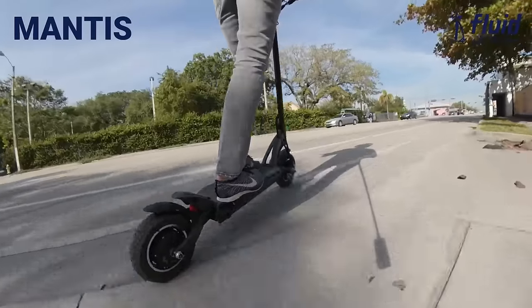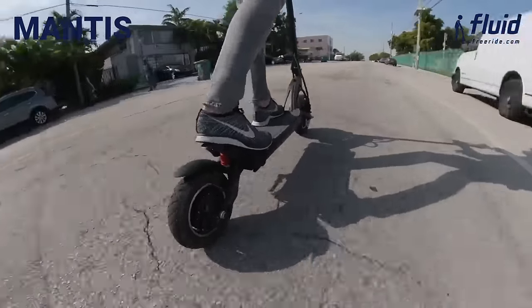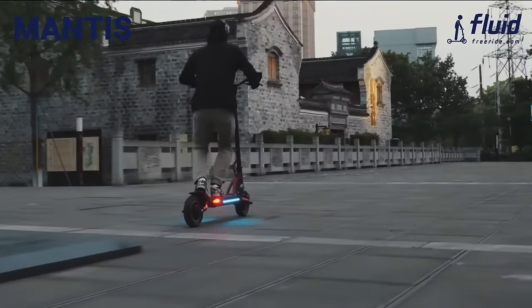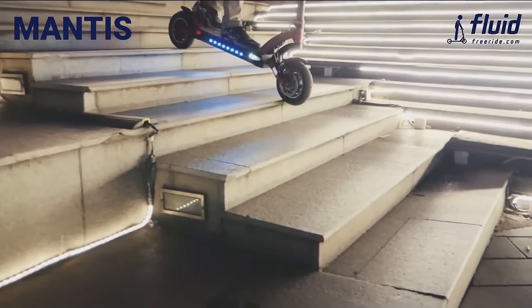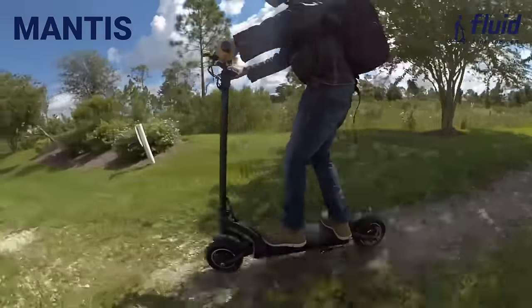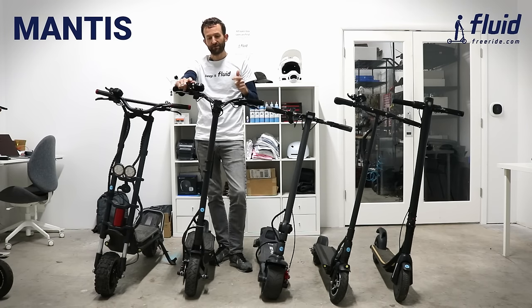We sell the Mantis in two versions. The base model has standard brakes and around 30 miles of range. The pro model has hydraulic brakes and a larger battery for about 45 miles. These ranges are only possible riding slowly in eco mode — full-speed aggressive riding will get you roughly 50 to 60 percent of that. We recommend this for everyone who has ridden scooters before and wants an all-around advanced package: awesome suspension, super nice ride quality, excellent acceleration, high speed, and still portable. The Mantis is for you.